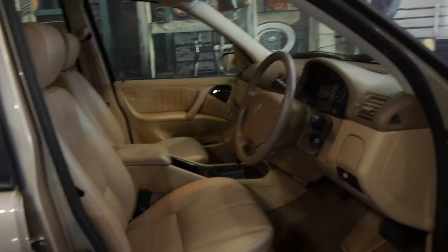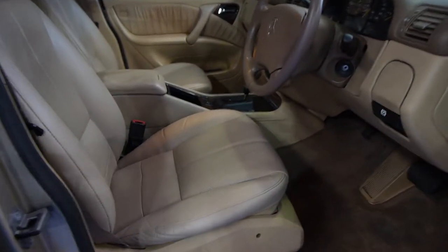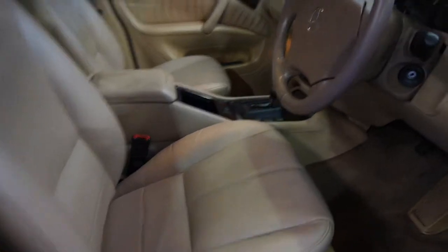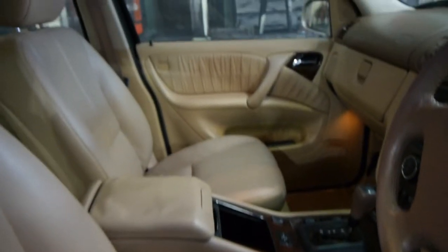We recently sold a car of the same year with just 80,000 kilometres and, for lack of a better description, it wasn't a patch on this car. Just look at those beautiful leather seats in the front — they're like new.